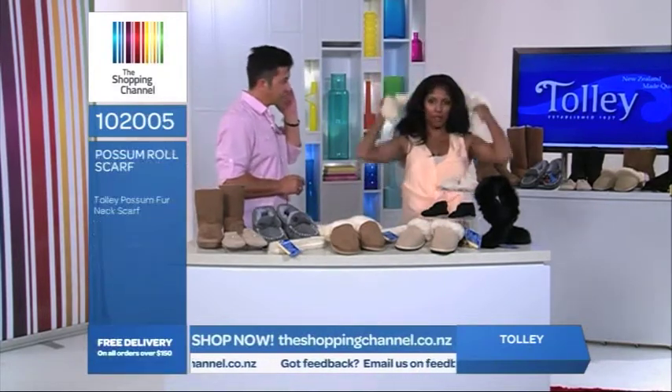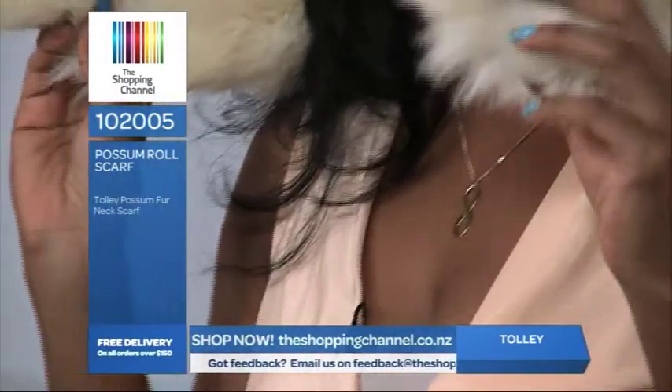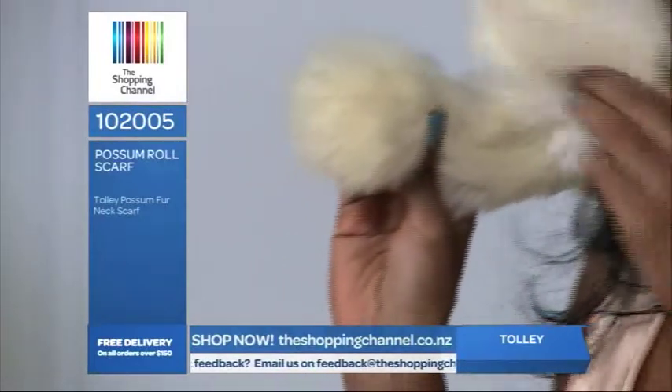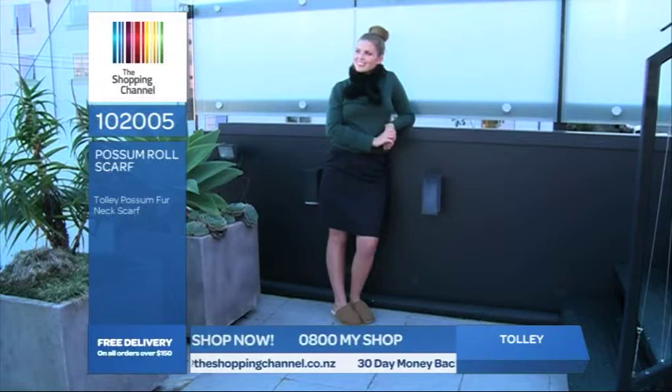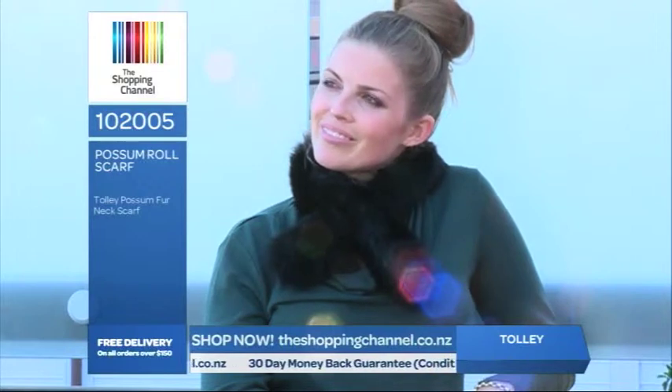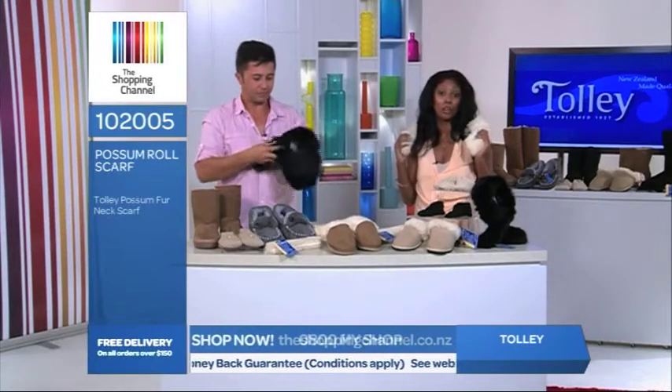These possum scarves are available in black and cream. Possum is a hollow fibre and one of two fibres that won't freeze. It's odourless and never gets smelly. It's soft, silky and elegant. You have to get this home to actually feel how beautiful it is. Because possum is a wild animal, it's really hard to get premium first grade fur like this. Due to its hollow nature, the possum fur fibre is incredibly insulating and provides exceptional thermal warmth without the weight.